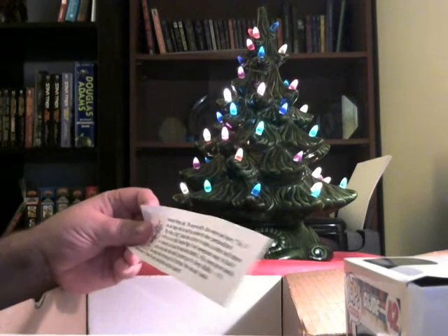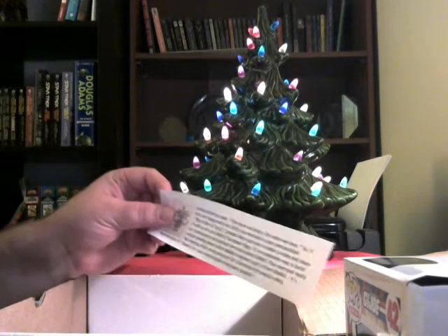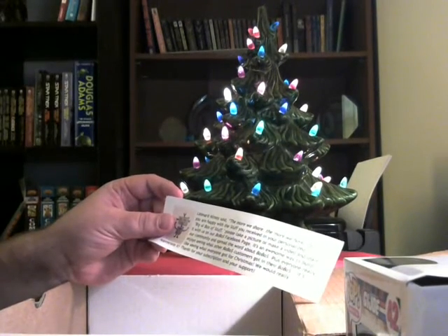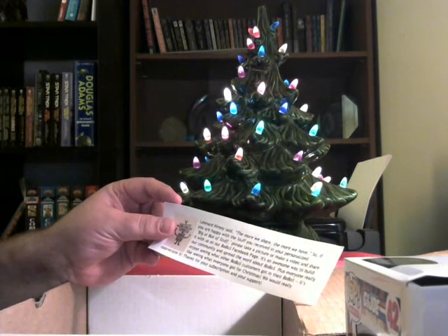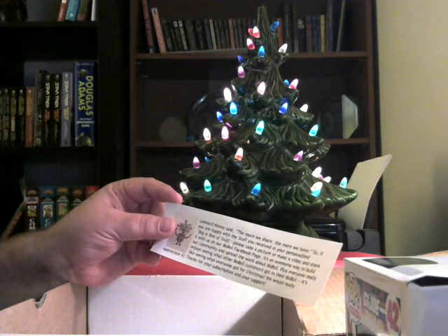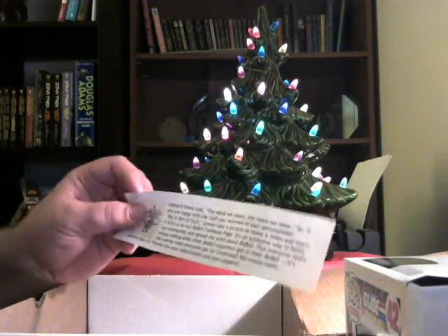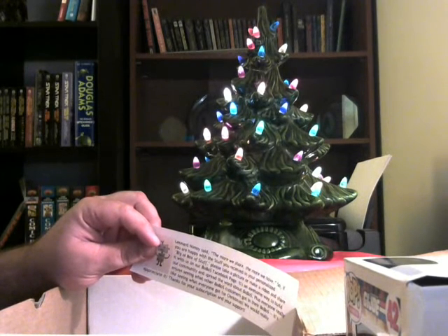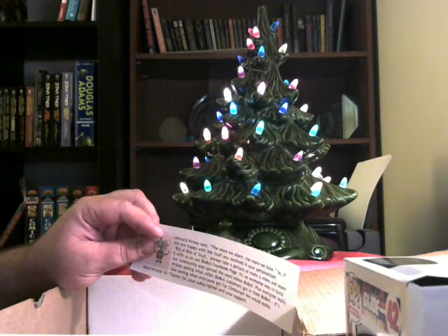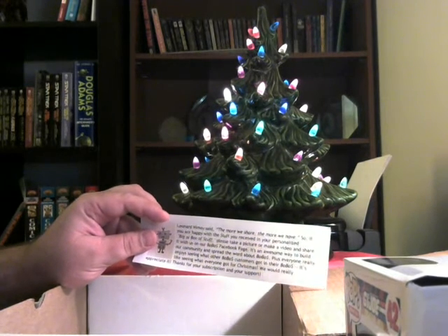There's a little note here from Bobos: 'Leonard Nimoy said the more we share the more we have. So if you are happy with the stuff you received in your personalized Big Old Box of Stuff, please take a picture, make a video — hence this video — and share with us on our Bobos Facebook page. It is an awesome way to build our community and spread the word about Bobos.' I want to congratulate team Bobos — I saw the Facebook post about the fact that you had a 40% increase in your subscriber base this month. Nicely done — that is some amazing growth!